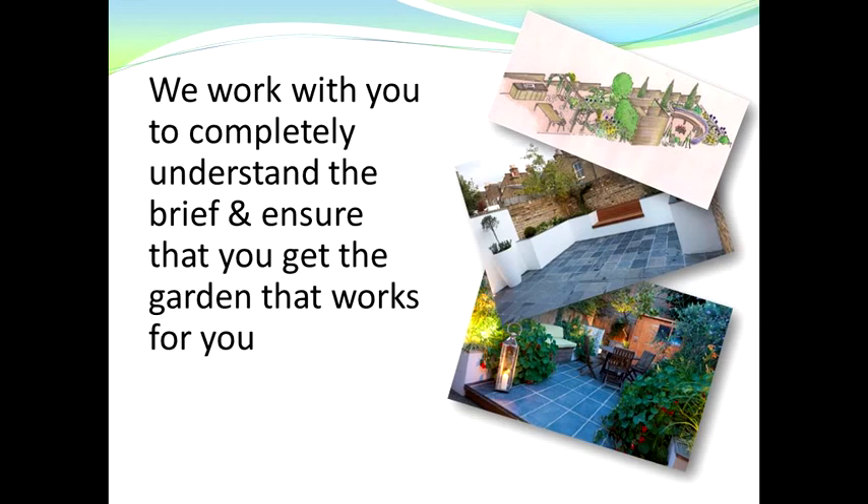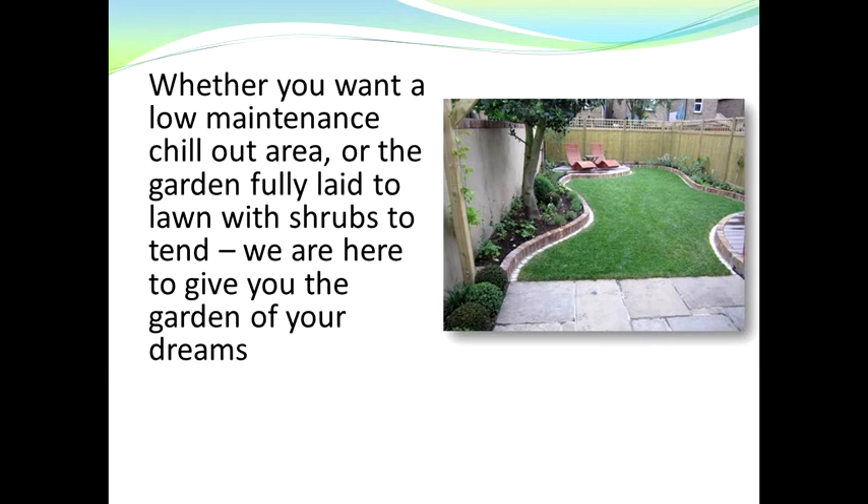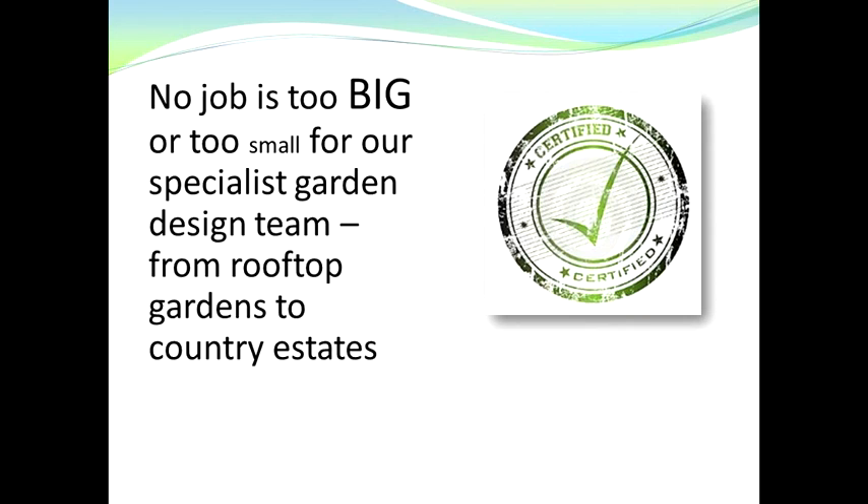On the right hand side you can see a couple of examples of some of the gardens that we've designed and built recently. Whether you want a low maintenance chill-out area, or want the garden fully laid to lawn with shrubs, we're here to give you the garden of your dreams.